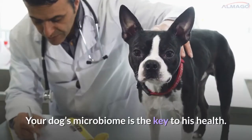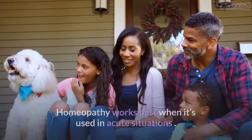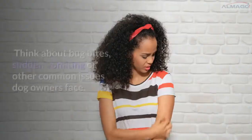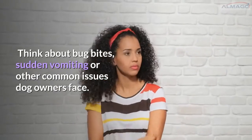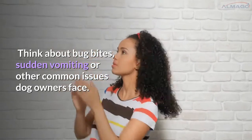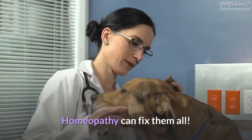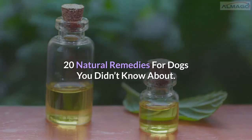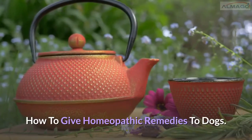Your dog's microbiome is the key to his health. Homeopathy works best when it's used in acute situations — think about bug bites, sudden vomiting, or other common issues dog owners face. Homeopathy can fix them all.